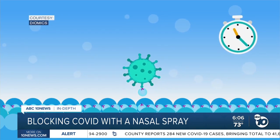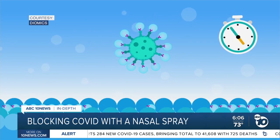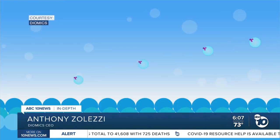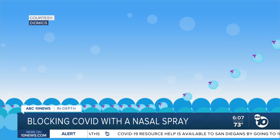CEO Anthony Zalesi says they're designing it to hold protective medication in place for 24 to 48 hours. The same exact nanobeads will fill the nasal cavity full of IgG antibody. It's added protection — no different than wearing a mask.